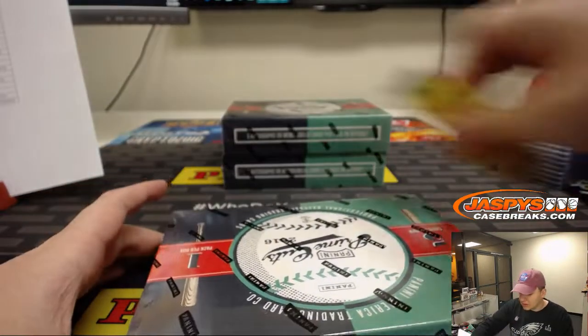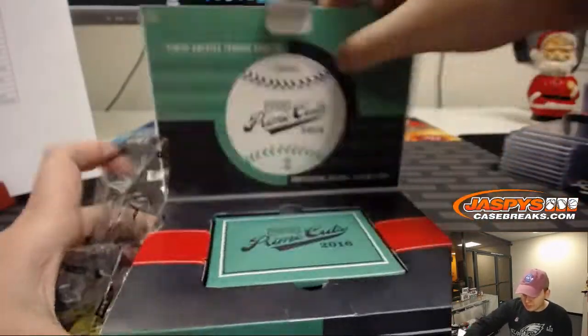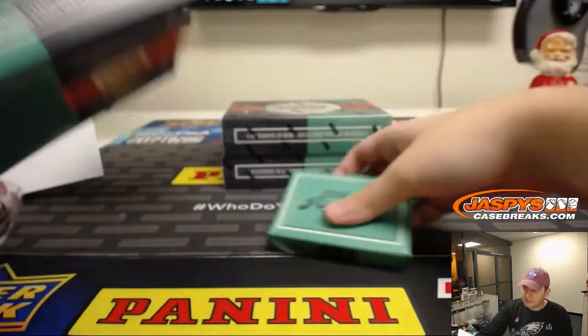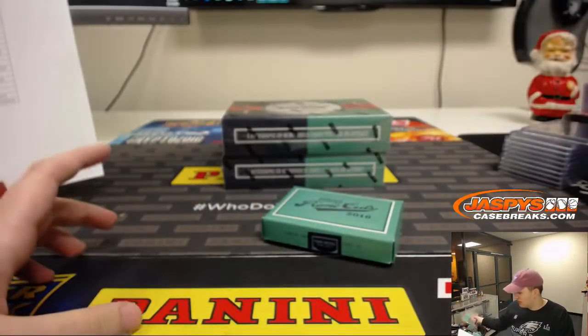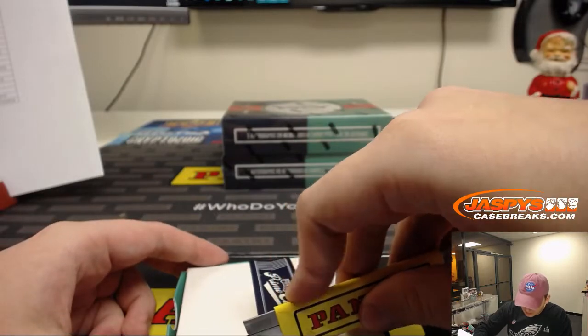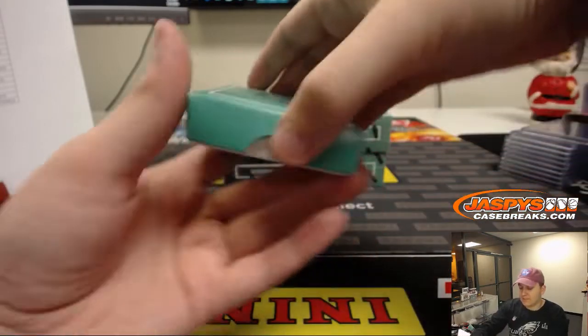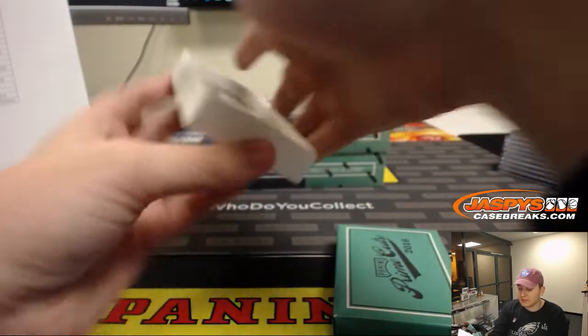Three boxes to go. I'll try to find some more Prime Cuts, dig up some Prime Cuts from the Jaspy Vault. We don't have any currently, but you never know what will pop up in the store next. The Prime Cuts seem pretty popular, so I'll try to get some more.